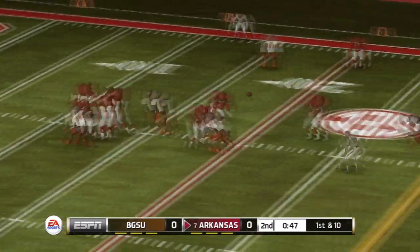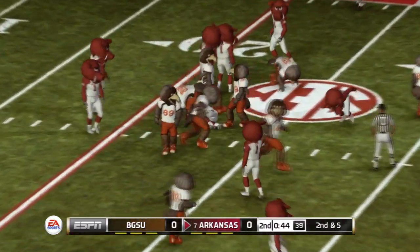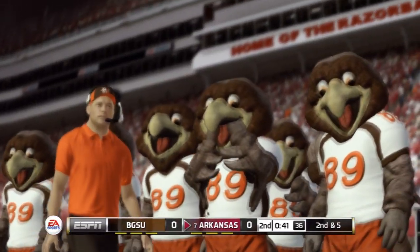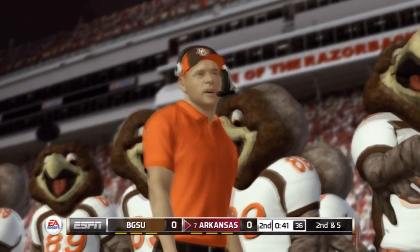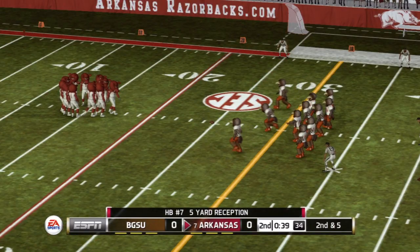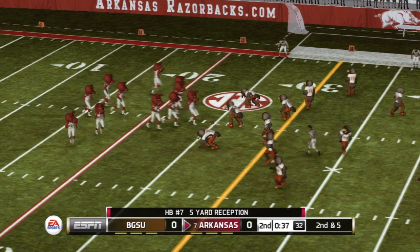Looks to pass. Tackle at the 25 — this is smart, efficient play calling. You don't need to make the highlight reel on each play. From their own 25-yard line, it's second down.